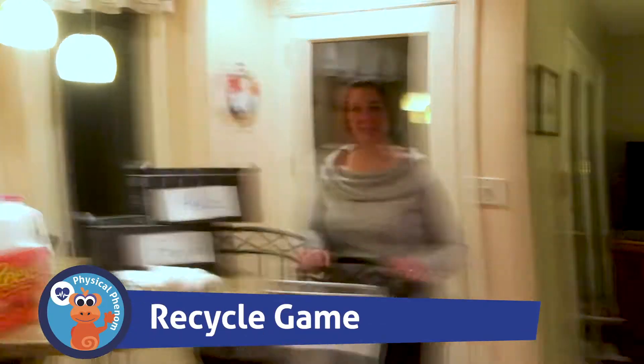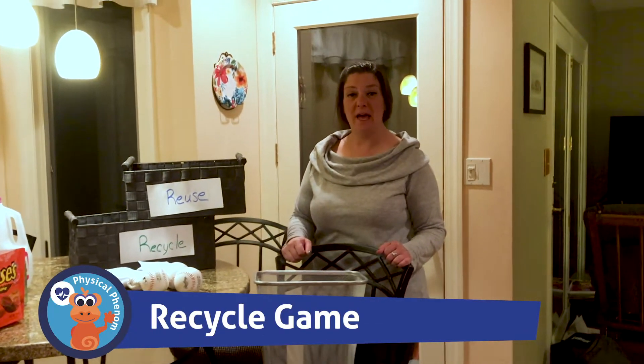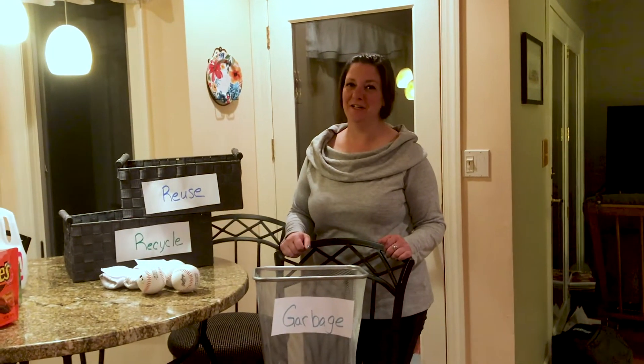Hi everyone, I'm Miss Elizabeth and I'm a teacher at home. Today we're going to learn about reduce, reuse, and recycle, and we're going to learn how to play a game together. Are you excited? I sure am.